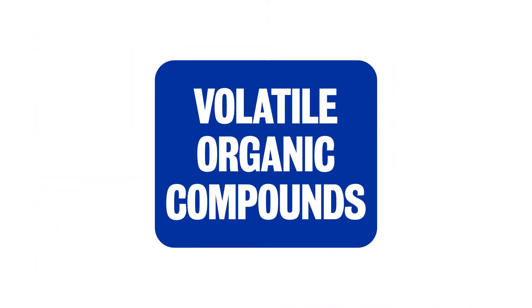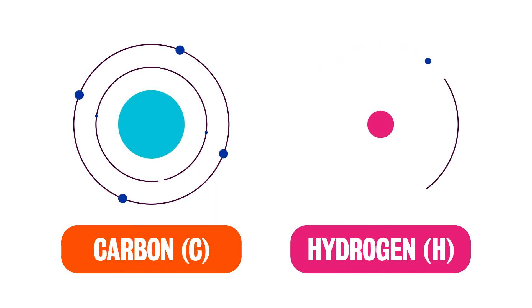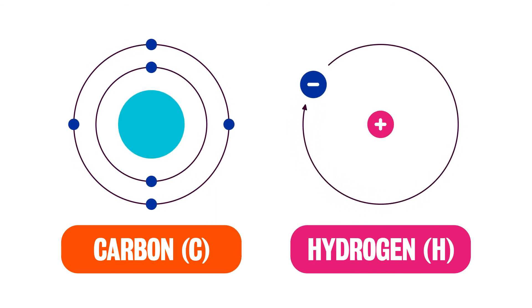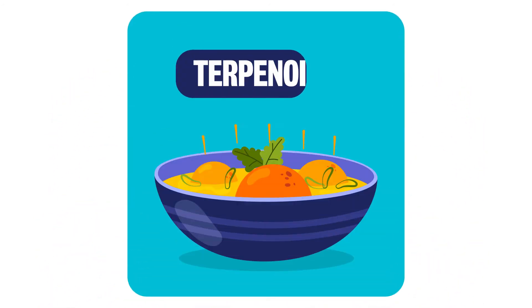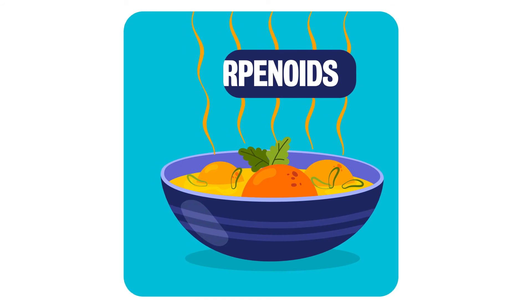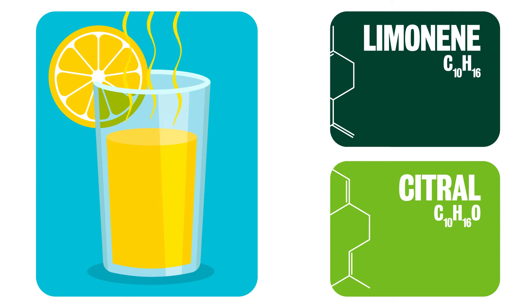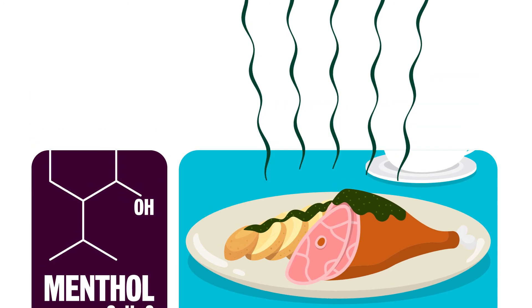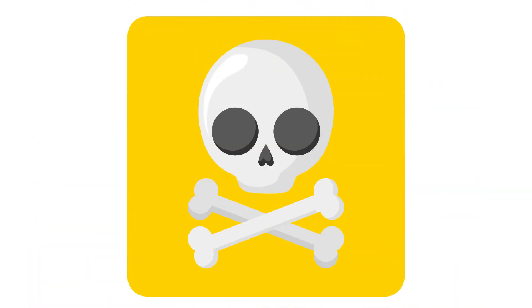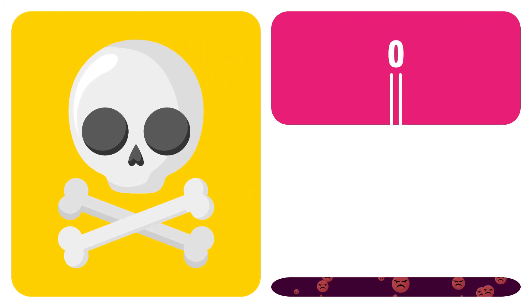Cooking also emits volatile organic compounds, or VOCs. VOCs comprise carbon and hydrogen atoms, and sometimes other atoms like oxygen. A category of VOCs called the terpenoids can give food its range of amazing aromas. Limonene and citral provide the characteristic smell in lemons, whilst menthol will be familiar to anyone using mint leaves. However, terpenoids are very reactive indoors, and once released, can undergo a series of reactions to form more harmful VOCs, like formaldehyde, as well as particulate matter.